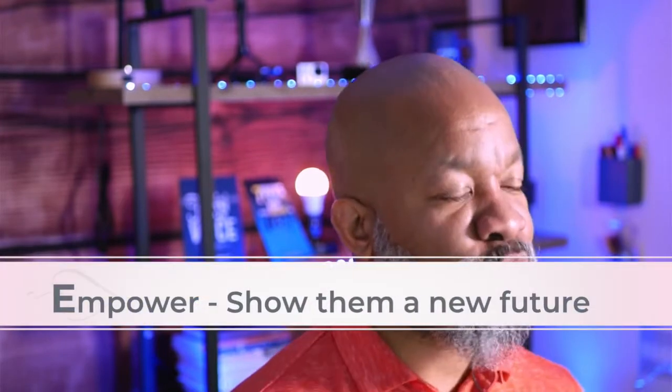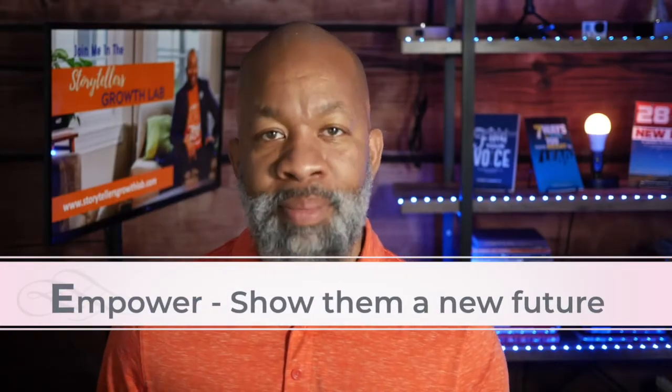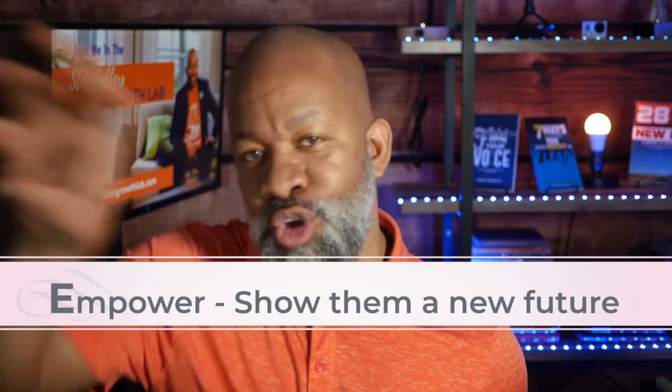Tip number four: empower them. Show them a better future. If there's a challenge or a problem happening right now, what is the new future that you can point them towards? What can you allow them to see or do differently? How can they step into something new? Create and paint that picture for them — allow them to imagine themselves in a new, better, brighter future.